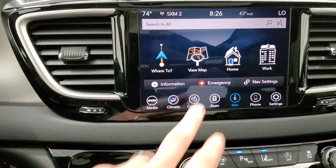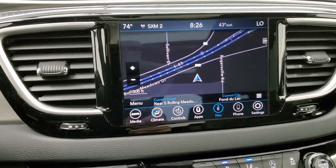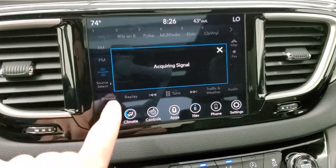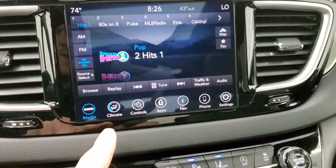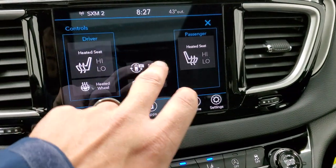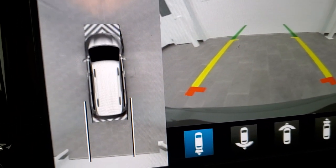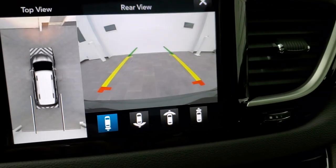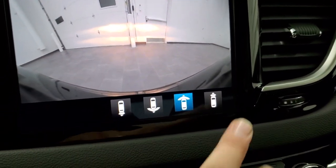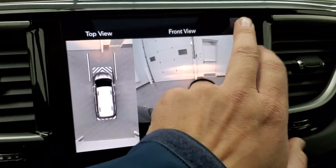You get the 8.4 with the factory navigation system, Sirius XM traffic and travel link for five years, Sirius Guardian for a year, and Sirius XM radio for a year. It has factory navigation, AM/FM, and Sirius XM radio. The surround view camera is amazing on this vehicle — you can see the tiles in our new photo studio. You have the backup camera, wide view of the backup camera, wide view of the front camera, and the normal view of the front camera.